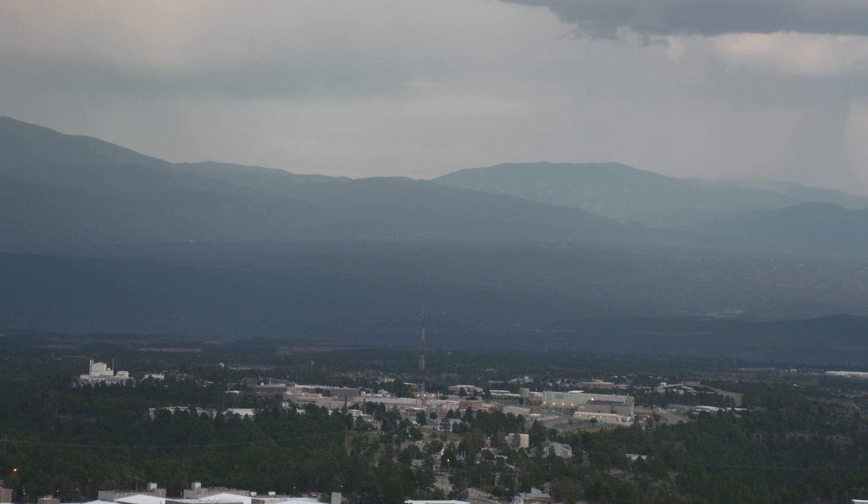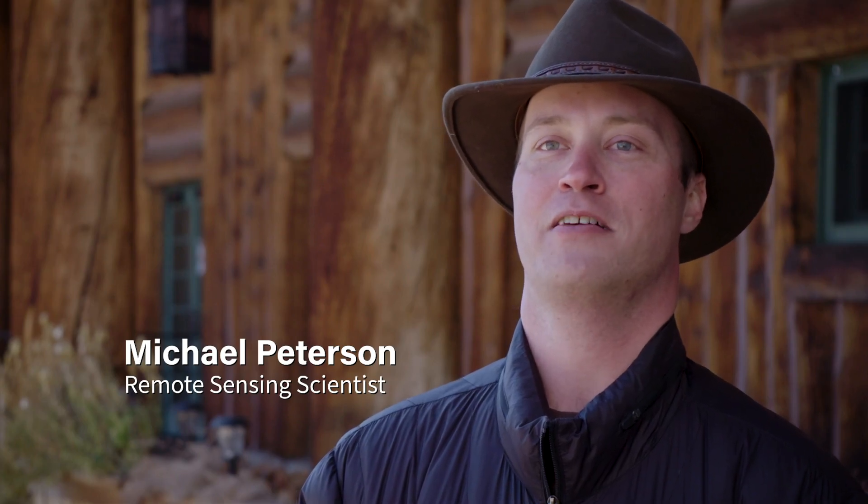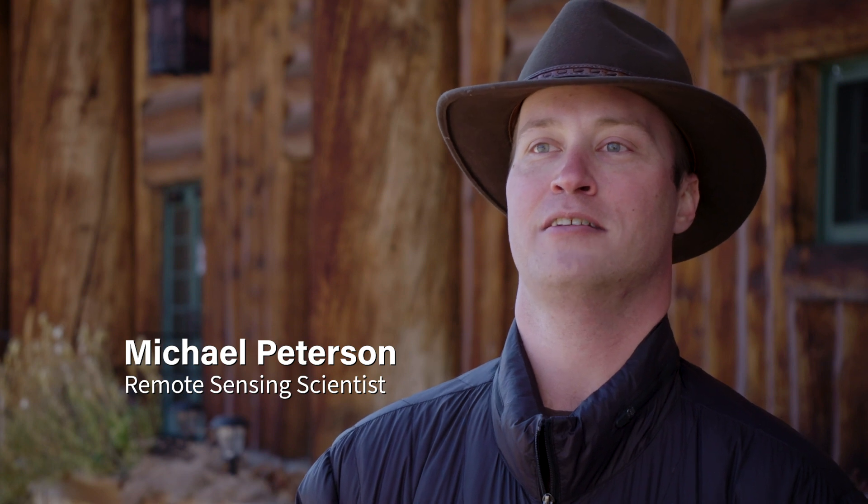When we think about lightning, we usually think about the points where it strikes the ground, and maybe the vertical channels that extend up to the clouds. But actually, this is just the tip of a very large iceberg that is hiding within the cloud. We just don't see it because the clouds get in the way.